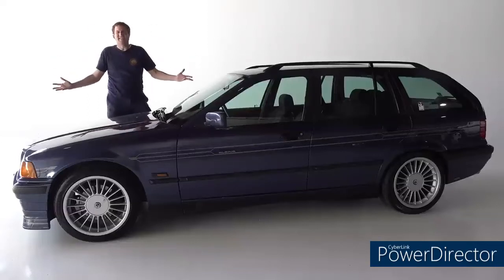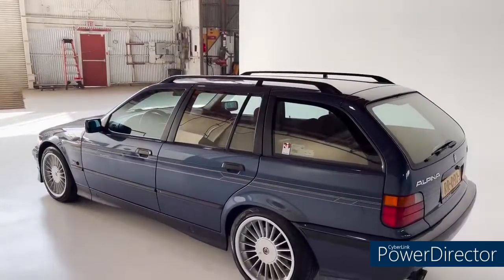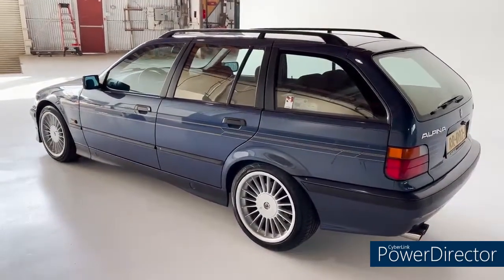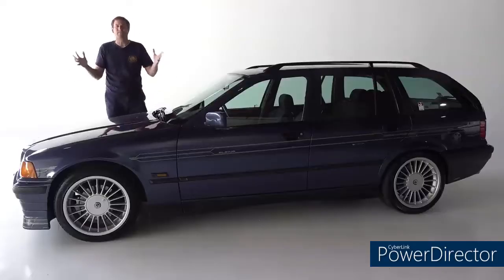This is a 1996 Alpinus B3 Touring, and it's one of the wagons you can find. It's based on the Miguel 07 in the 90s, but with less power, less rare, and less cool. Today I'm going to review the B3 Touring and show you everything.